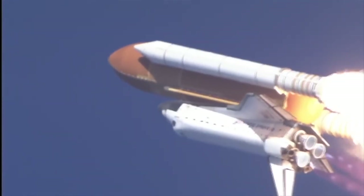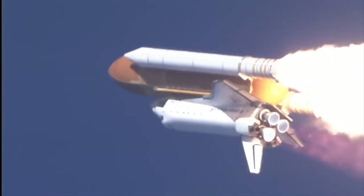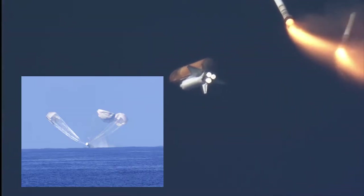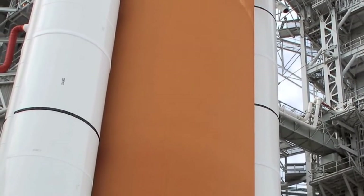With the two SRBs and three main engines, we have about seven million pounds of thrust at liftoff, which is huge even by today's standards. The boosters burn for about two minutes and then separate, parachuting and splashing into water to be recovered and reused. The orbiter and external tank continue their flight to orbit, consuming about 1.5 million pounds of fuel. The tank then becomes dead weight, so it also separates from the orbiter, and we are almost in orbit.